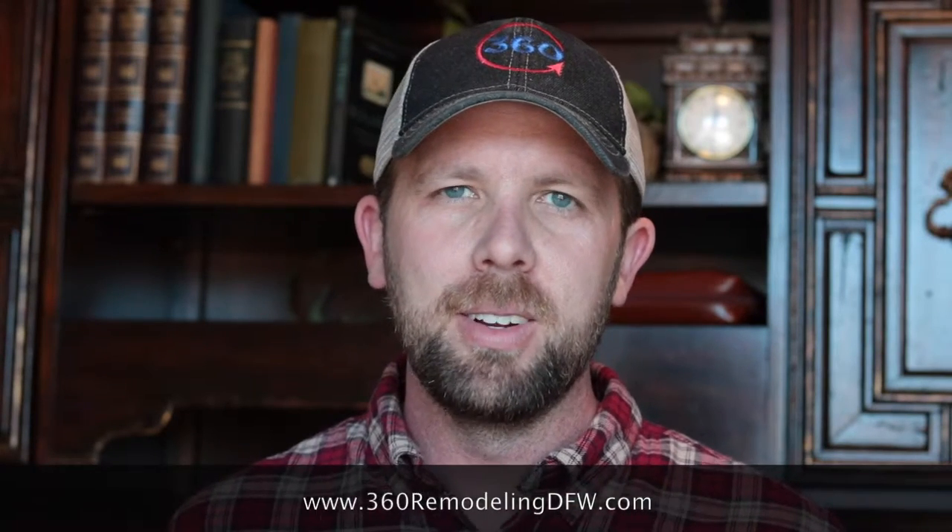Hey guys, thanks for watching the video. If you haven't subscribed yet, hit that button below. If you have any comments or videos you want me to make, put those down below too and I'll see what I can do. Thanks for watching — y'all have a great day.